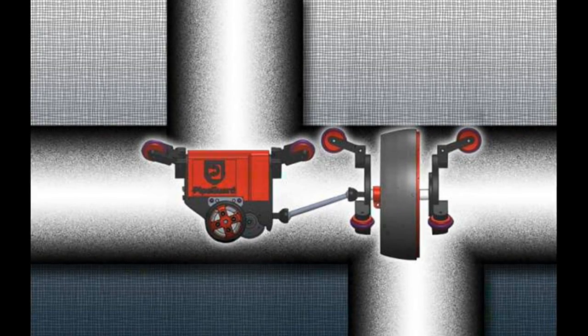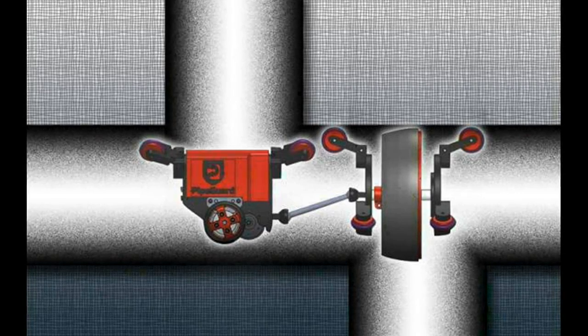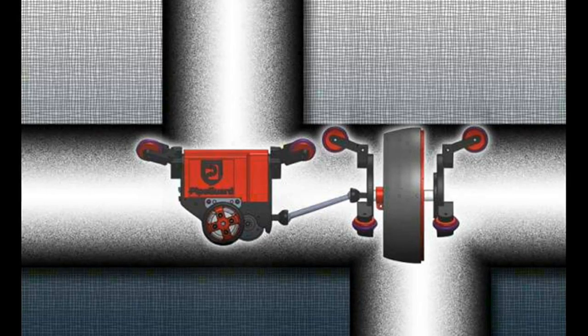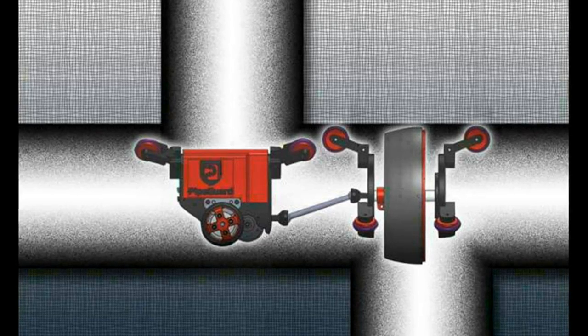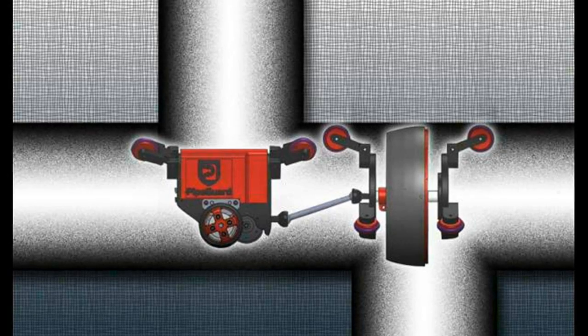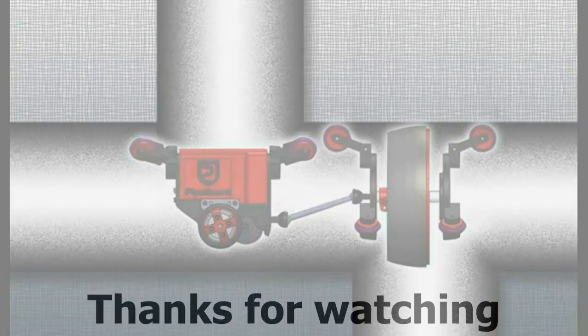At present, the system requires a fairly uniform pipe diameter, but the researchers are working on a version that will have more flexibility to deal with variations caused by damage, obstacles, or scale build-up inside pipes.